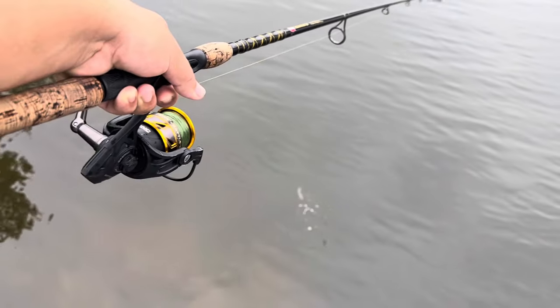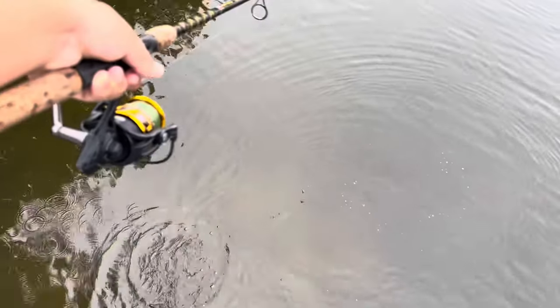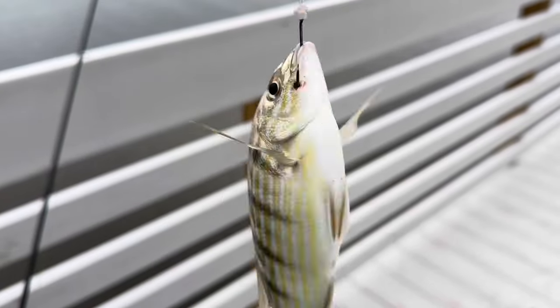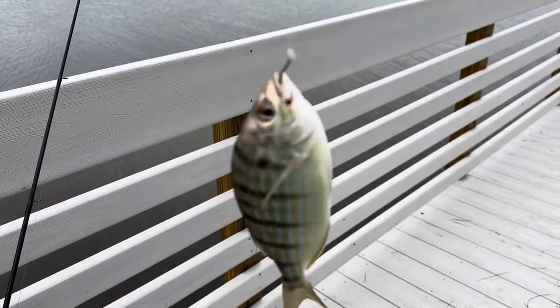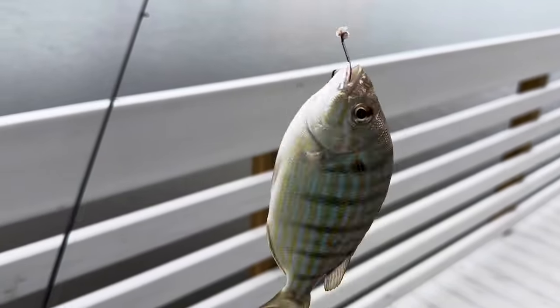Unfortunately I don't have live bait today, so I'm going to be using the Gulp shrimp — the white Gulp shrimp — and some frozen shrimp. We'll do a little comparison between those two, because the way I see it, if the bite is that good they have to be biting without needing live bait. Alright, we already got something — unfortunately it looks like it's a pinfish. Look at that, the circle hook is doing its exact job, got him right in the lip. Can't believe he ate that big piece of shrimp.